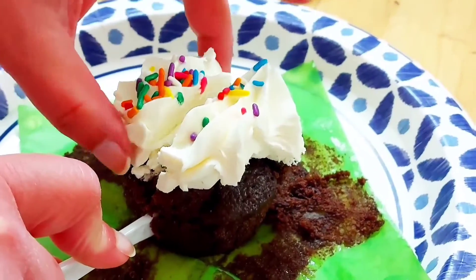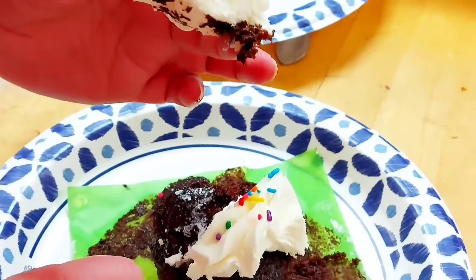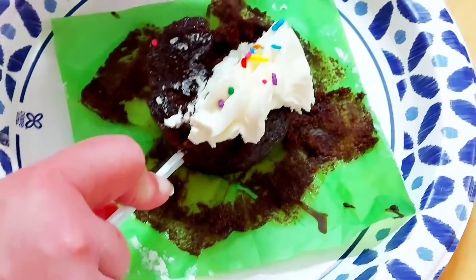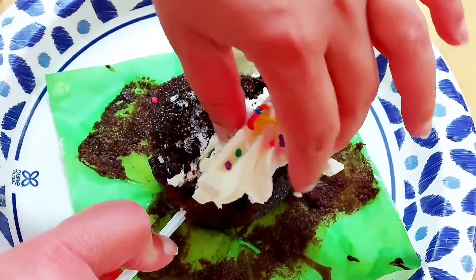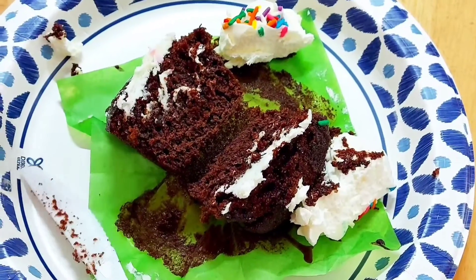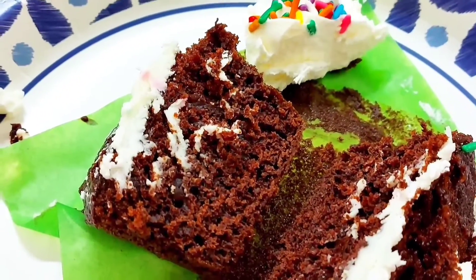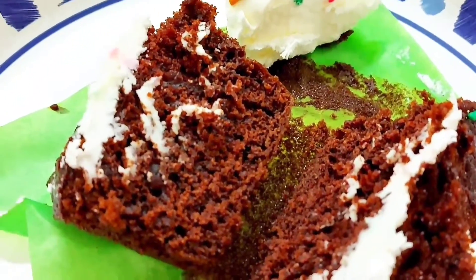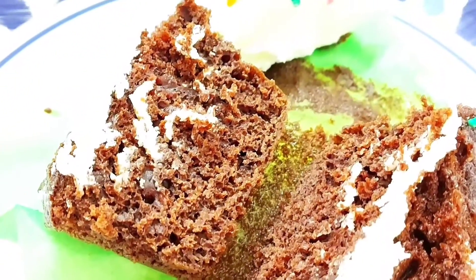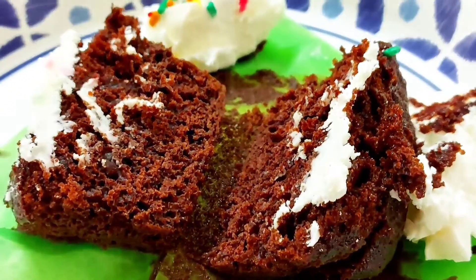When I tasted these cupcakes, they didn't seem fresh — it felt like they were quite old. I just couldn't feel anything but sweetness. If you're really craving something sweet, maybe you should try cotton candy, because the tastes are kind of similar in terms of sweetness.